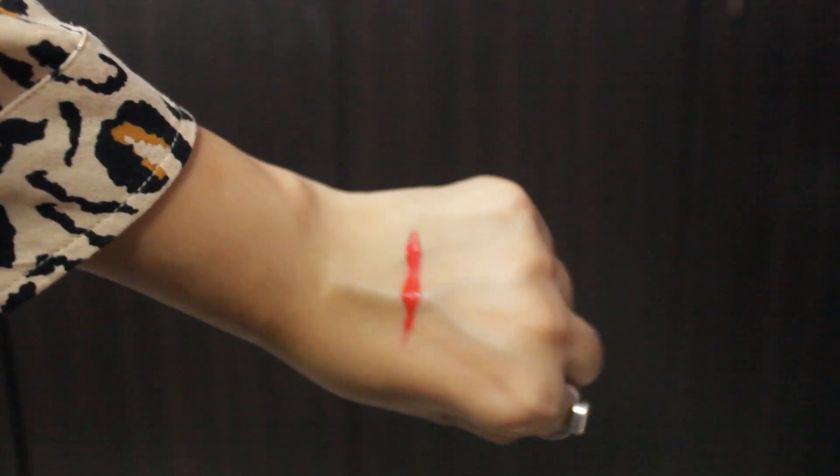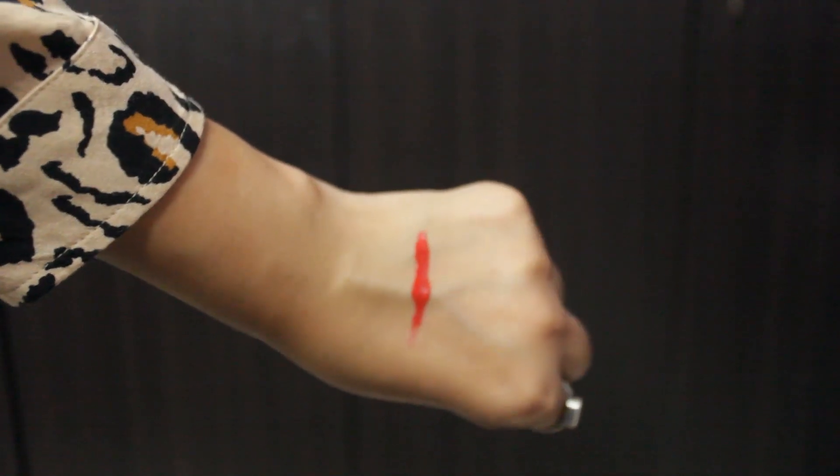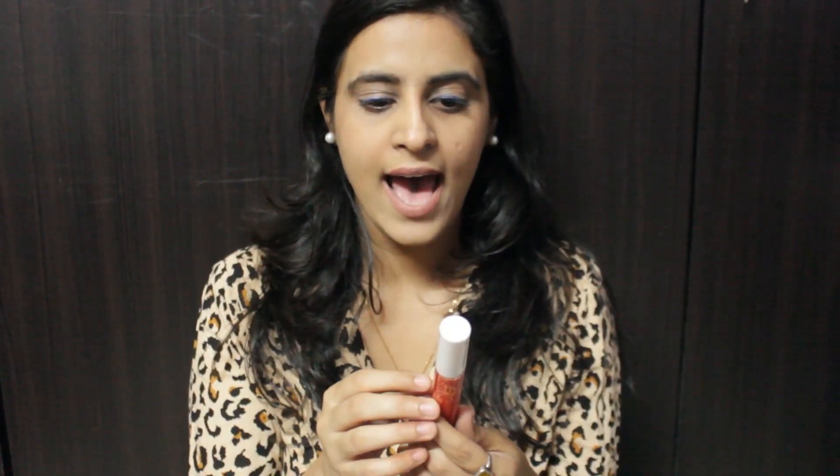I also have a bold lipstick by Flower Beauty in the shade Crimson Touch. If you're going out at night and someone calls you last minute, just put on this lipstick and you're sorted. I love the color payoff — the pigmentation is bang on and it lasts a long time. If you're not on a tight budget, you can definitely go for this one.